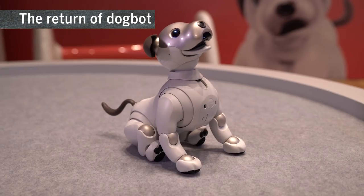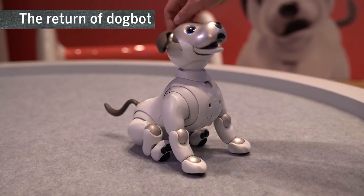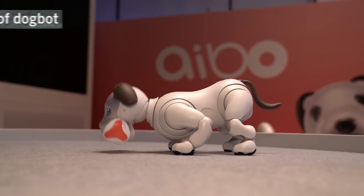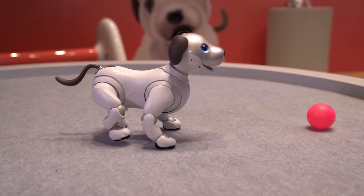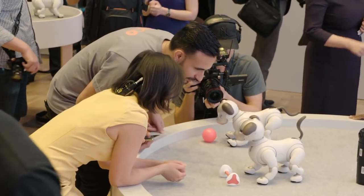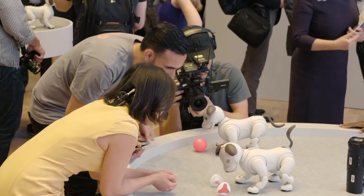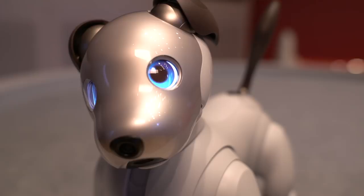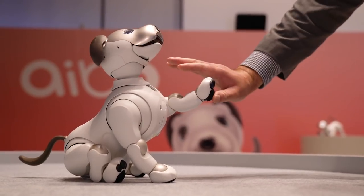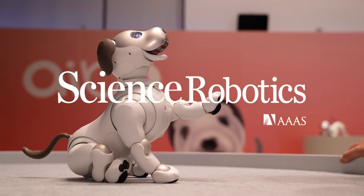The return of AIBO, first introduced nearly 20 years ago by Sony, brings increasing awareness of the role social robots can play in childhood learning or as companions for the aged. Understanding the perceptions, interactions, and expectations of the people around the robot, and developing robot behaviors and personalities that are context-aware, are key challenges of social robotics.